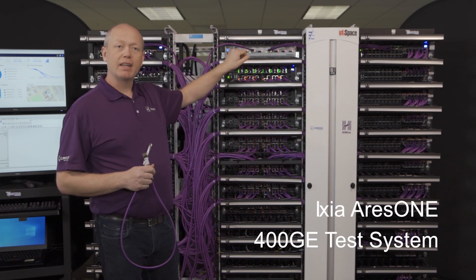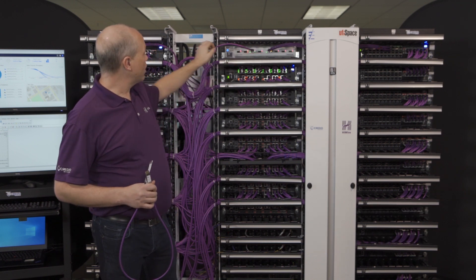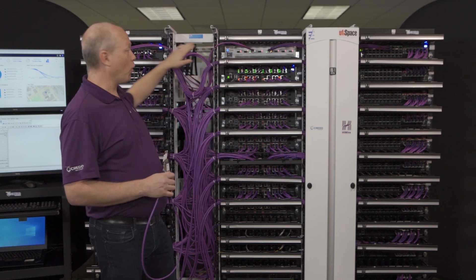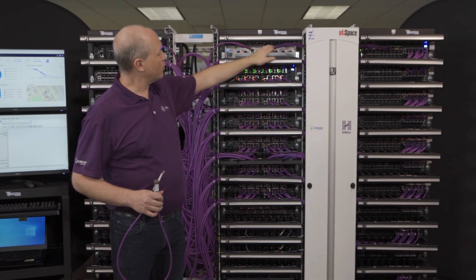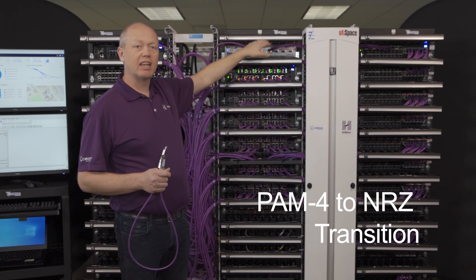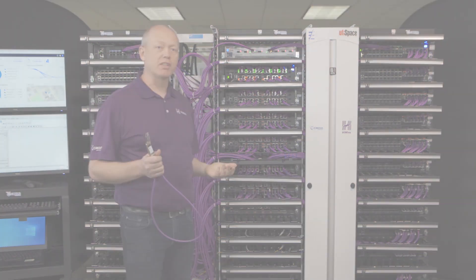Up top, we have an Ixia Ares-1 which is stimulating this cluster. We have one of our 5-meter span cables that's connecting this 400 gig port to this Jericho 2 400 gig port on this side. And on the other side, we have one of our shift cables. This shift cable is doing a PAM4-to-NRZ transition, taking this 400 gig port here to the four 100 gig ports you see on the far side.